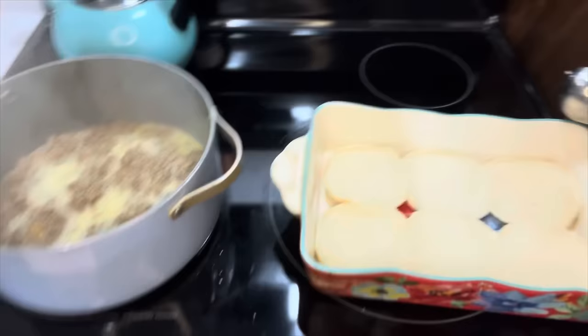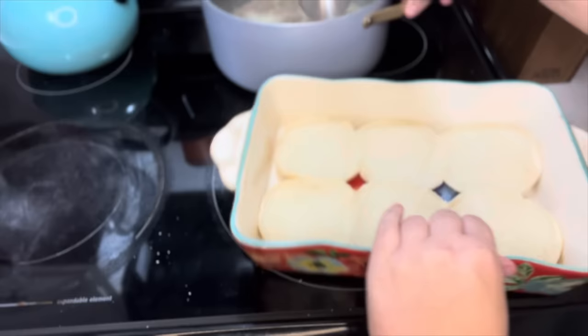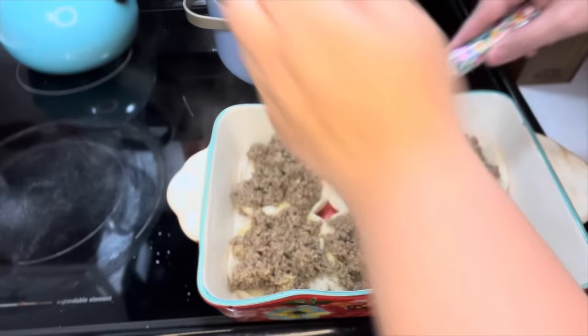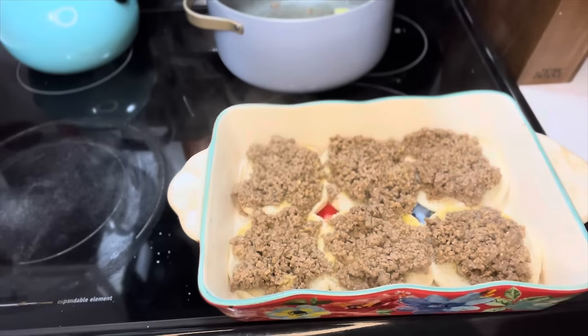Now in a casserole dish, I put six buns. Six just tends to be the perfect amount, so I use six. I use the ice cream scooper lately to make sure the filling is even. Now everything's pretty much even, so I want to put my almost-thawed cheese on top.